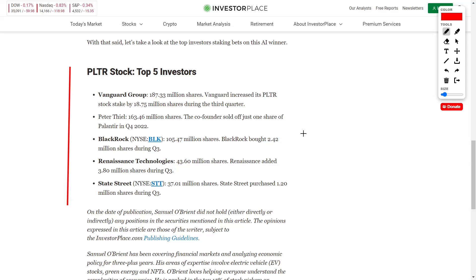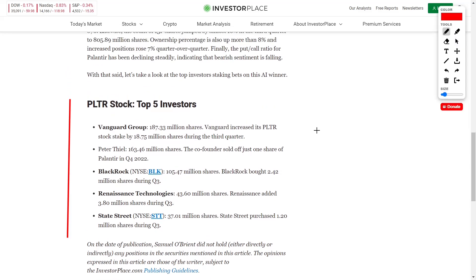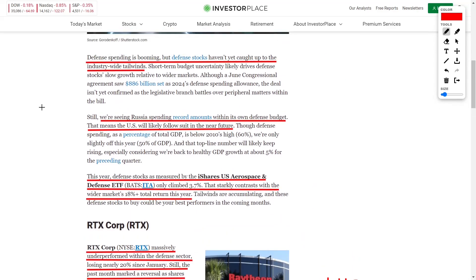Another thing to note is that once Palantir is added to the S&P 500, more major institutions as well as individual retail investors will be buying Palantir every time they buy into the S&P 500 index, which should cause the overall share price to increase. This leads us to talking about some of the best defensive stocks to buy right now.